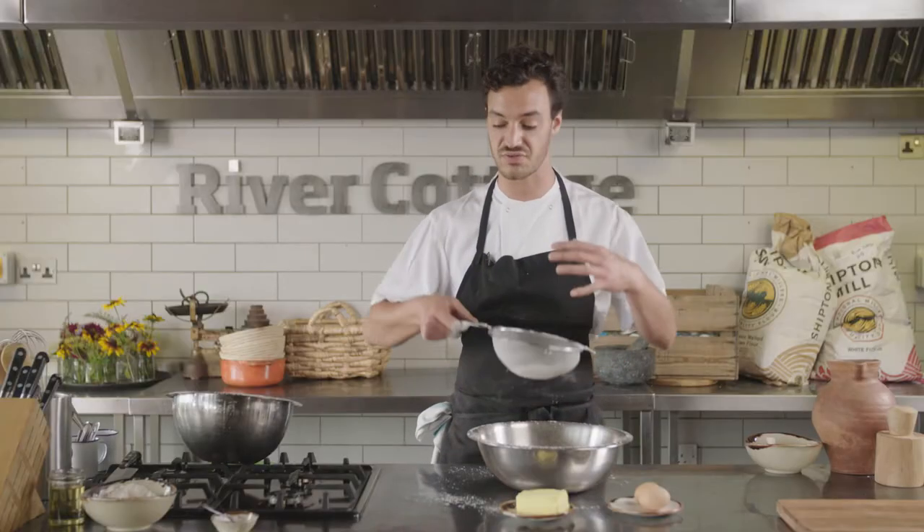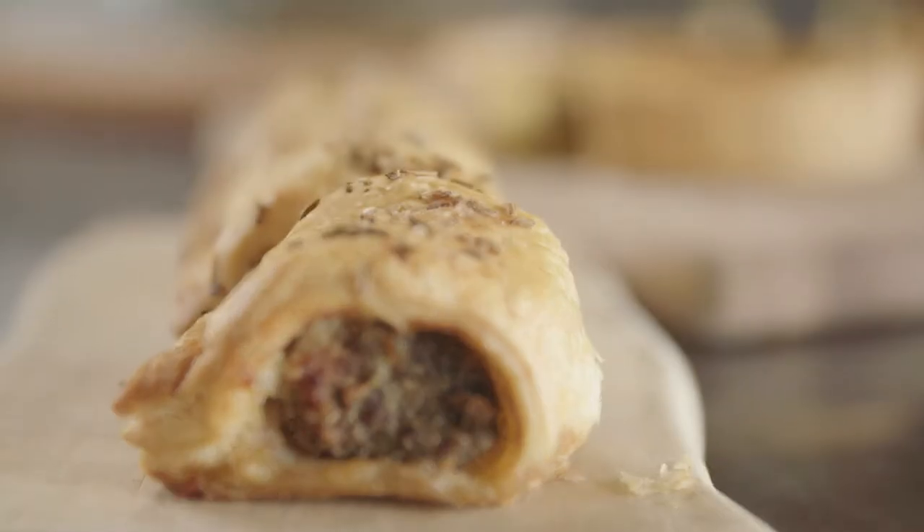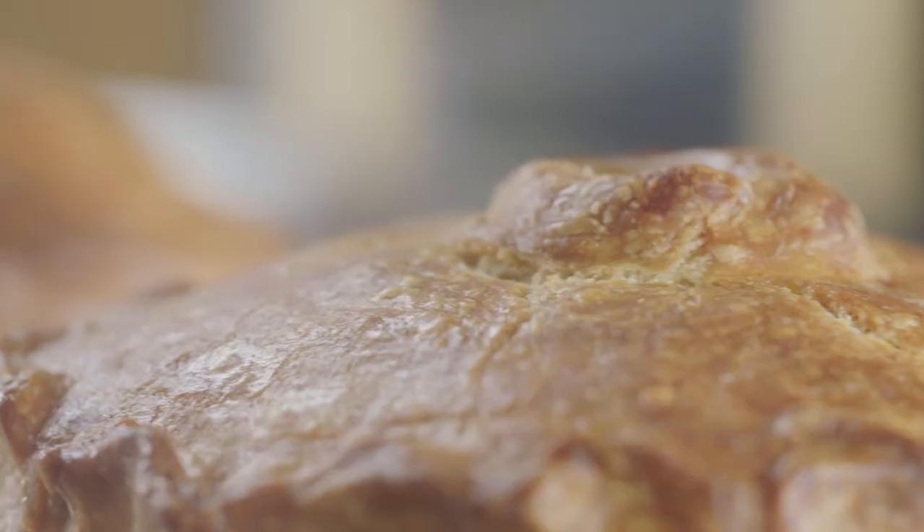What we're doing is transforming quite humble ingredients into something which is quite spectacular. One of our most popular courses is the pie kitchen, and we're moving this course over to Learning with Experts.